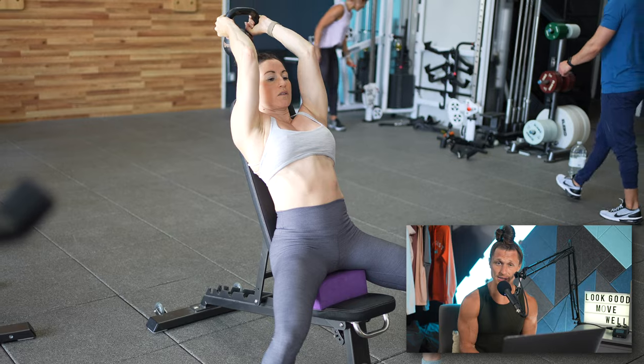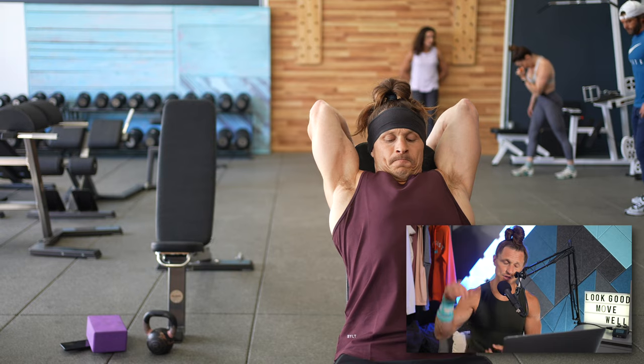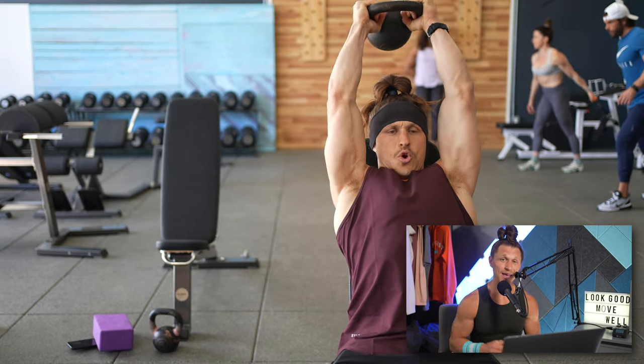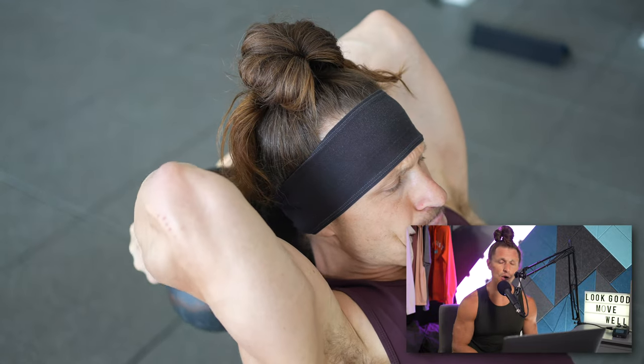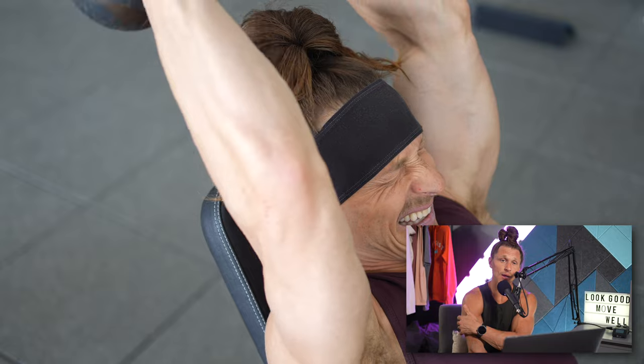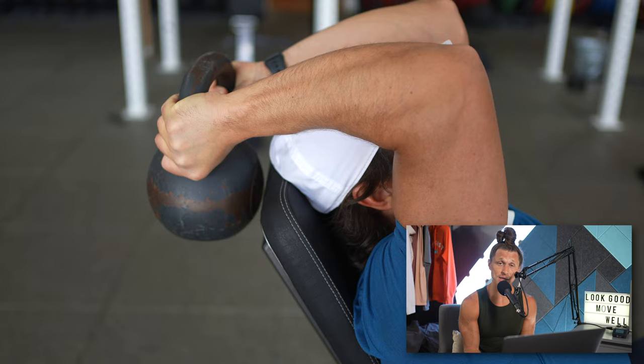After 12 to 15 reps per arm, we moved to the incline bench for a kettlebell tricep overhead extension. I love tricep overhead extensions for the stretch they put on the tricep, and especially after dumbbell pullovers, it's a great combination. It always leaves me feeling like I got a great tricep workout — a good pump, great muscle activation — and I'm always quite sore for the next couple of days, which for me is one indicator that it was a great tricep training session.